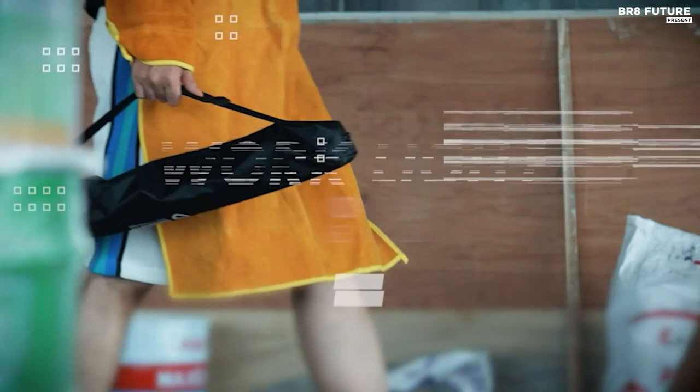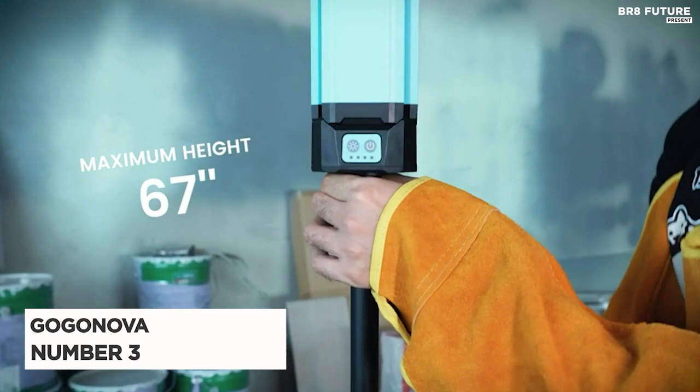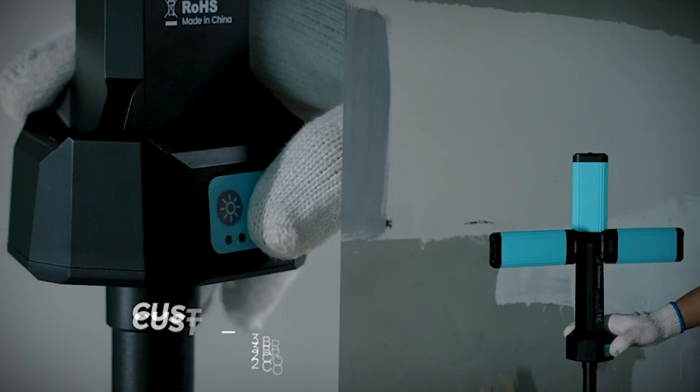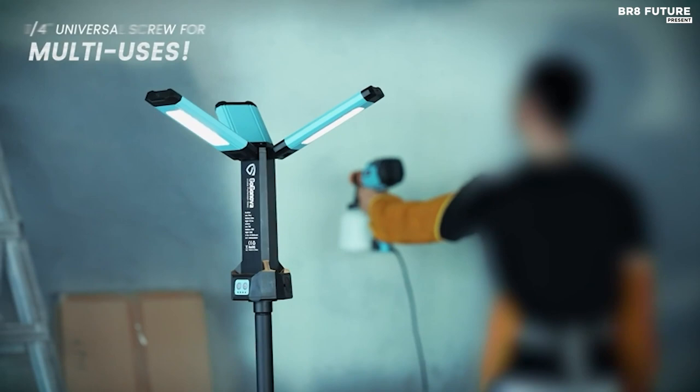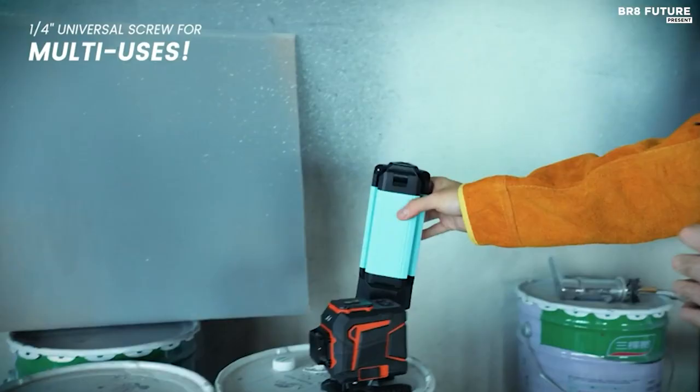Upgrade your illumination game with the Gogonova Rechargeable Work Light, taking the number 3 spot on our list. With its flexible design and powerful features, this work light is a game-changer, boasting 3 LED lamp heads that can rotate vertically up to 180 degrees and horizontally up to 270 degrees.